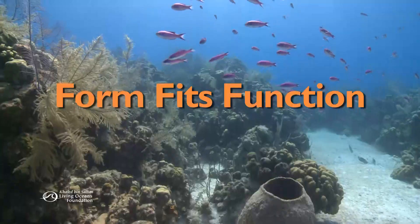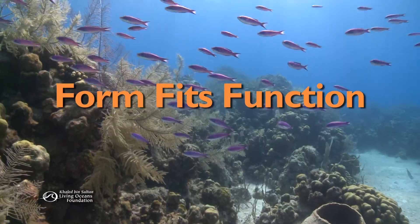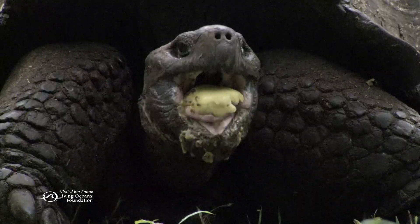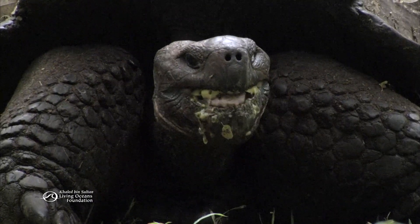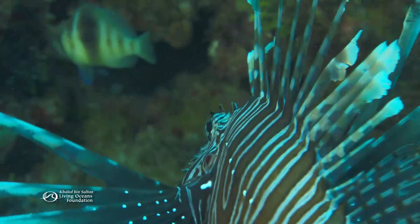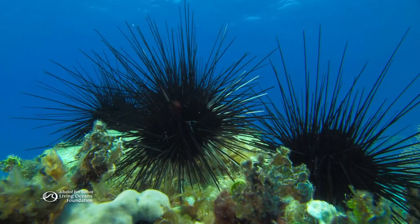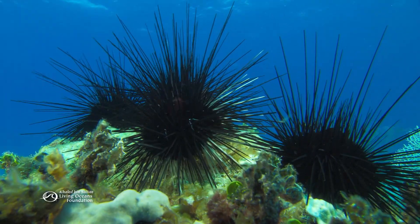Ever heard the phrase form fits function? It's when the shape of something is designed for the job it's supposed to do. When applied to sea creatures, it means their body parts are a good match for their role in the animal's survival.